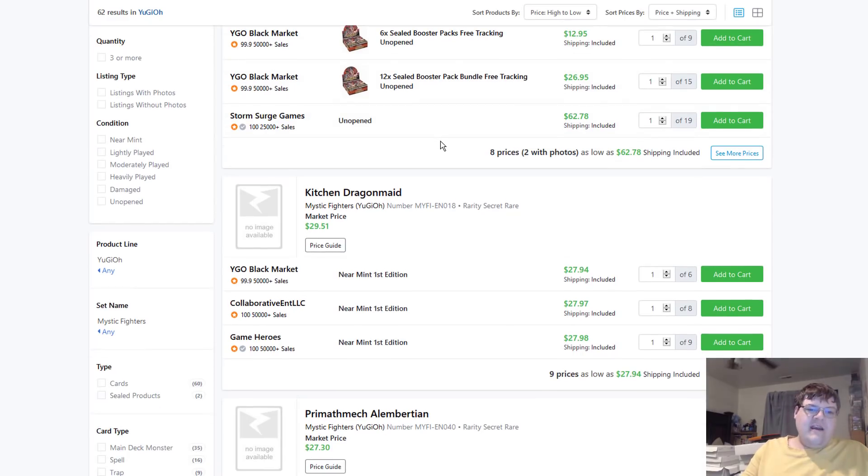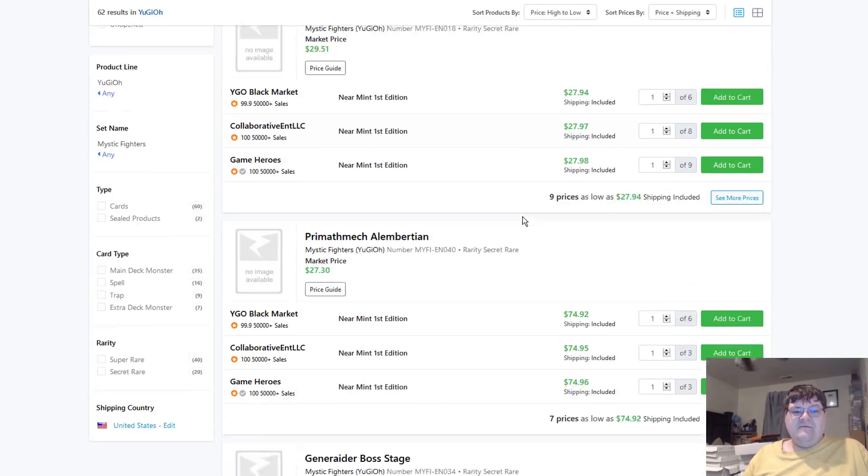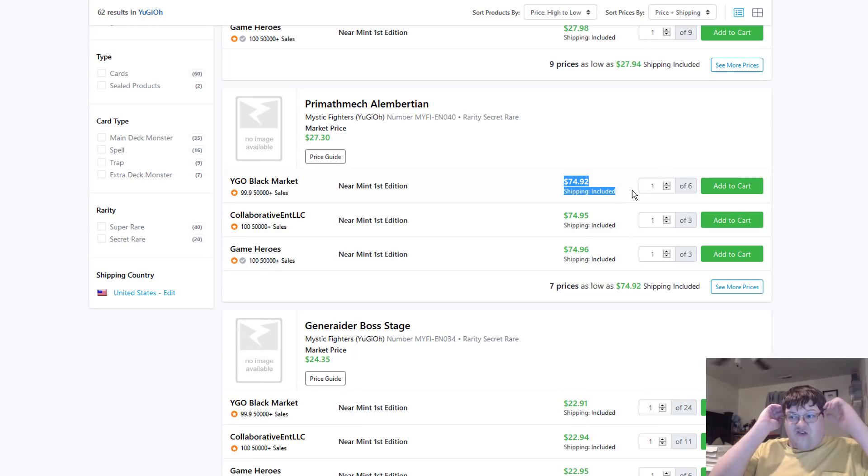Over here to the hard data on TCG Player — these are ridiculous. Kitchen Dragon Maid at $0.28, and Almatarrions are $75. What is this garbage? Do not — I repeat — do not pay this. This is too much.